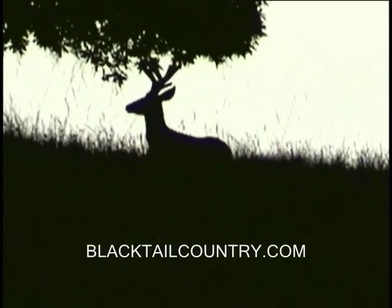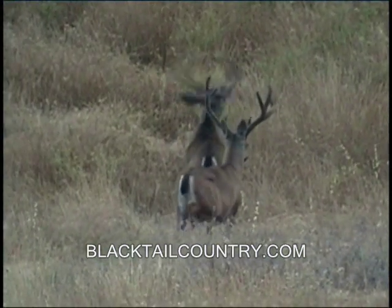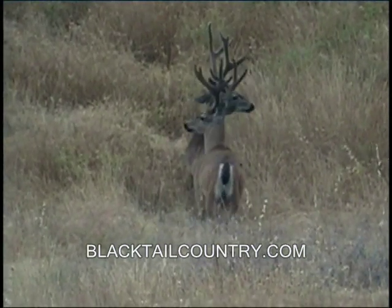He's got a whole bunch of eye guards on the left side. These kind of long eye guards aren't real common in blacktails — that's what makes this buck so unique. That was also early in the year and he grew considerably longer tines.